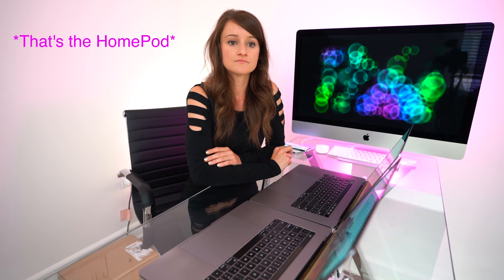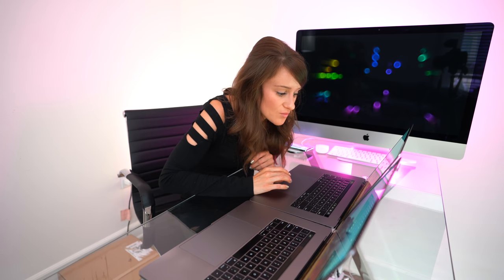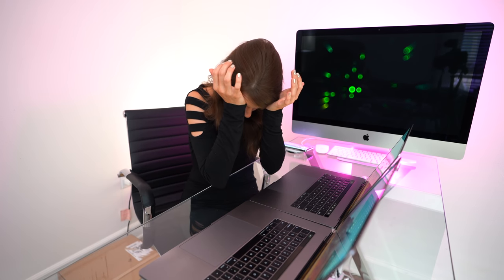New computer, who dis? Siri, what's the weather? It's currently partly cloudy and 75 degrees in Los Angeles. Are you my computer? I don't have the answer to that. Is there something else I can help you with?